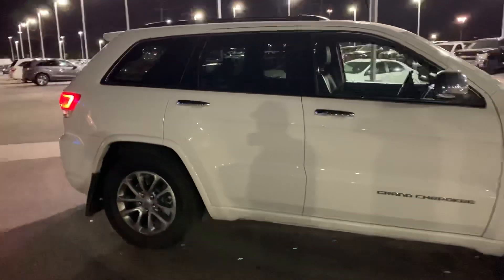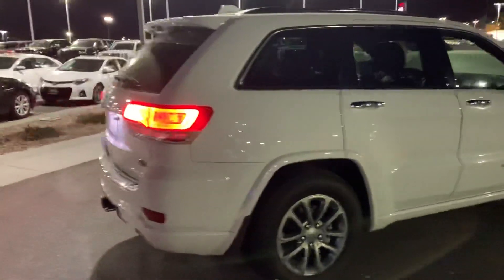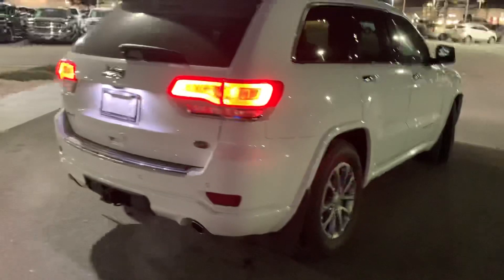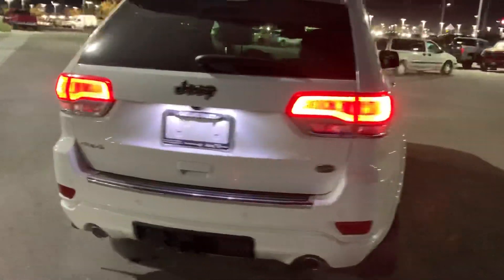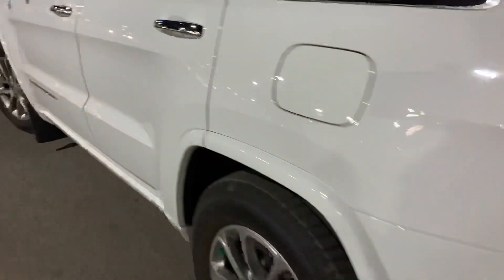It's the second highest trim as far as luxury goes, and it is four-wheel drive with select terrain. It has a power liftgate, backup camera, panoramic sunroof, heated and ventilated seats, heated steering wheel, and second row heated seats. This thing is awesome — it's got just about everything.